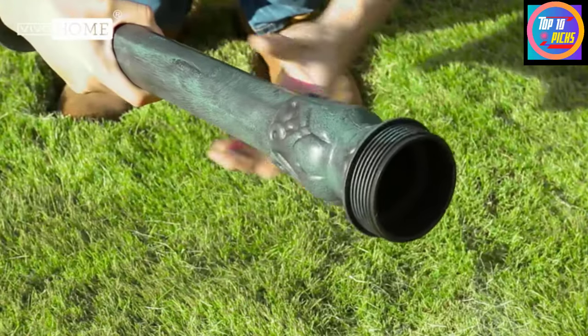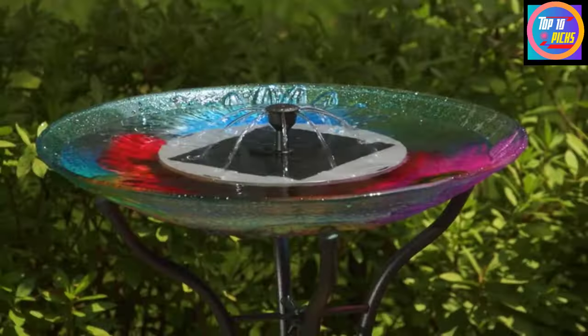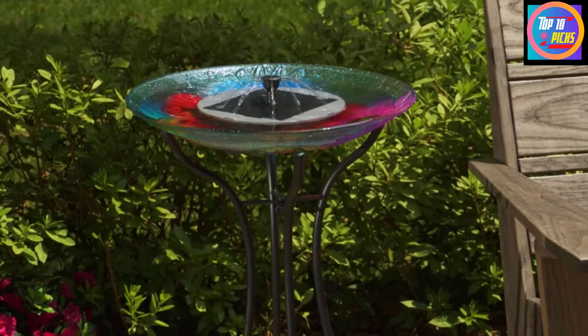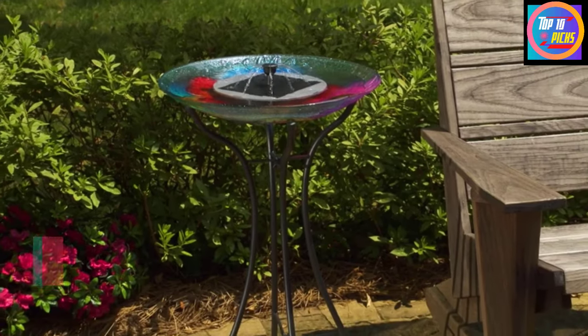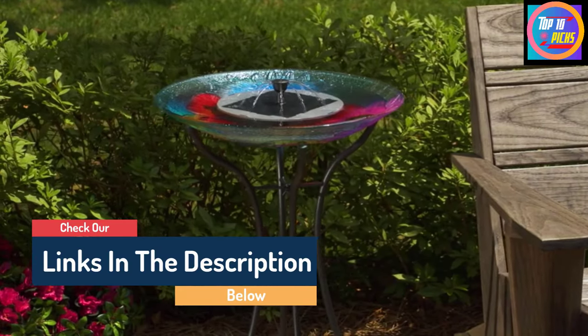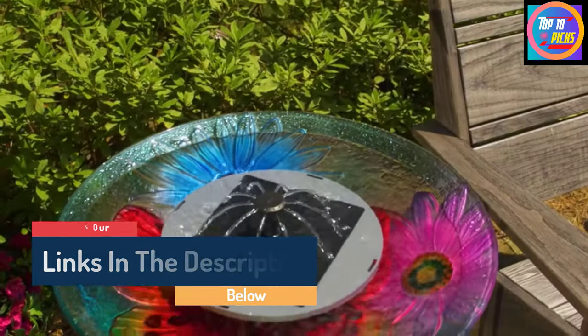Hello guys, today in this video we are going to help you find out the best solar birdbath fountains on the market. I made this list based on my personal opinion and tried to list them based on their quality, durability, customer reviews, and more. If you want to see their price and find out more information, you can check the links in the description below.